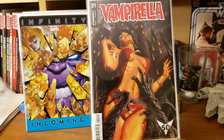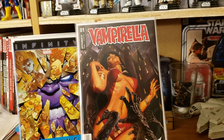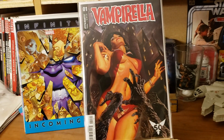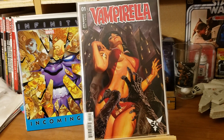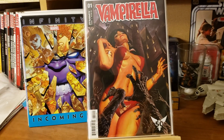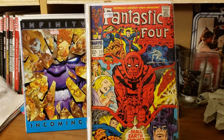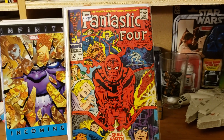I went in thinking I was gonna fill some holes in my runs with some three dollar books at half off and get a nice big stack. But I ended up seeing all these Fantastic Four books and said let me just get a handful of these at a couple more dollars a piece — quality over quantity.